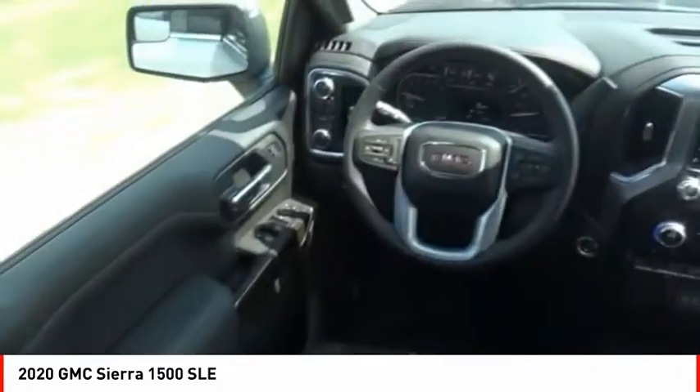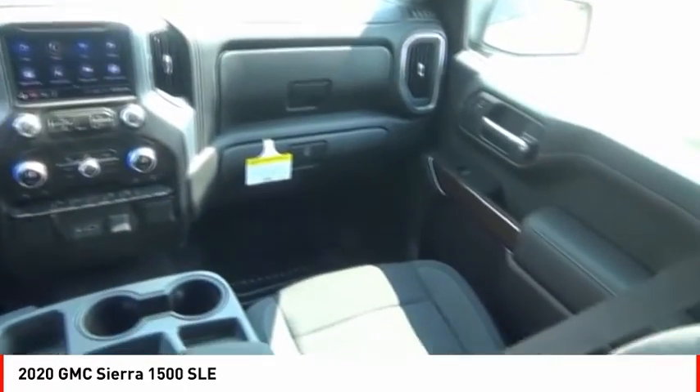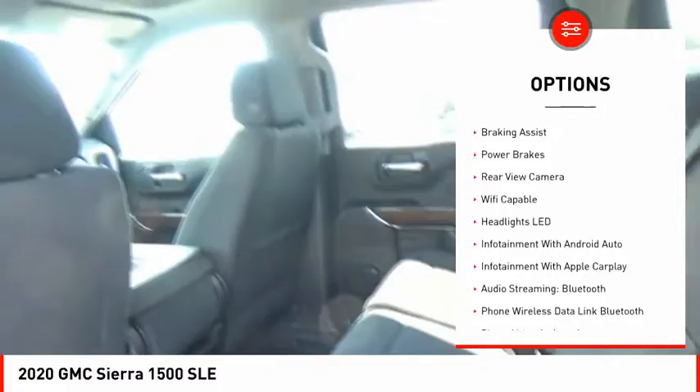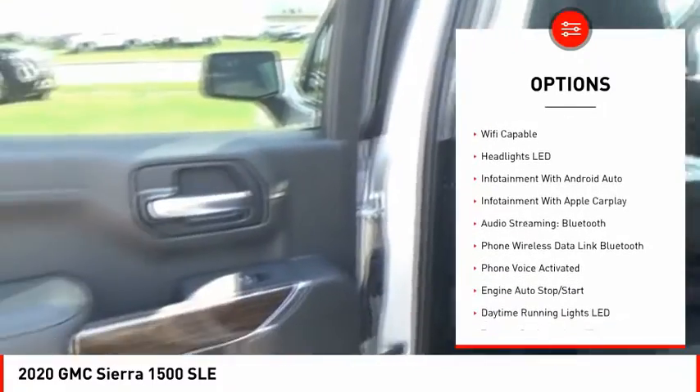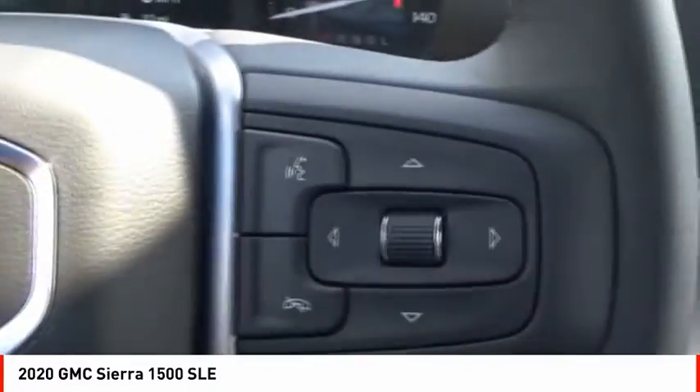Power and advanced technology can both be found in this fantastic truck. Here are some of this vehicle's great options: power windows with safety reverse, active grille shutters, traction control, stability control, front suspension type strut, roll stability control, rear step bumper, braking assist, power brakes, rear view camera.